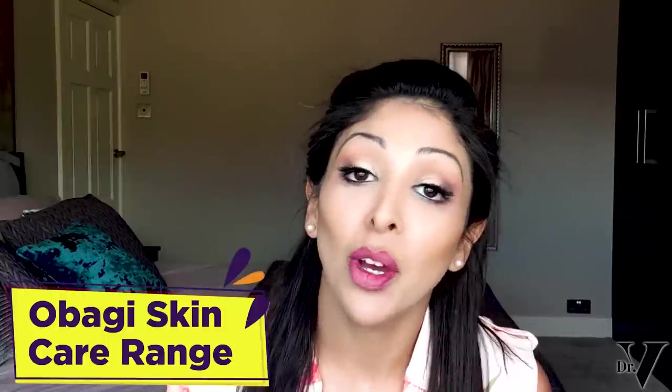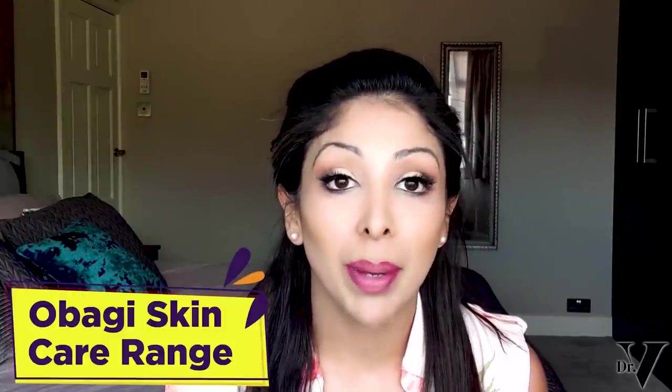Hello, I'm Dr. Vinita Rattan. This channel is dedicated to skin of colour. Today we're going to be reviewing Obagi's skincare range, specifically his bestsellers.